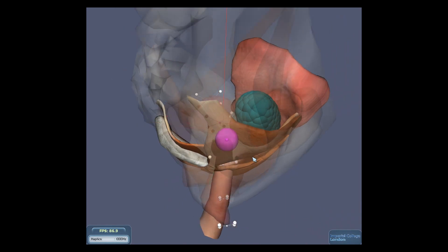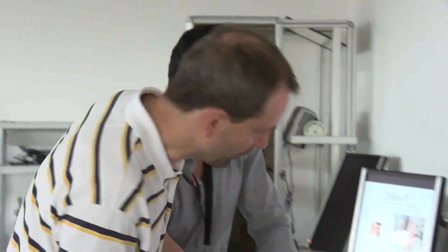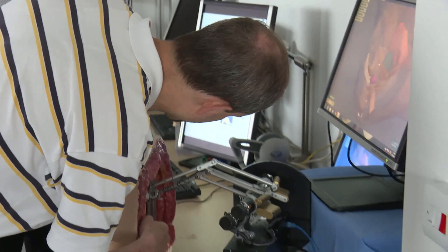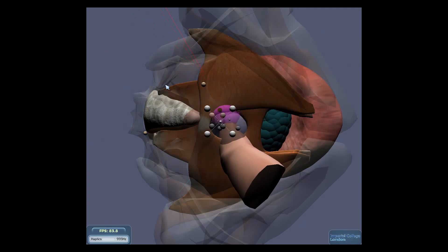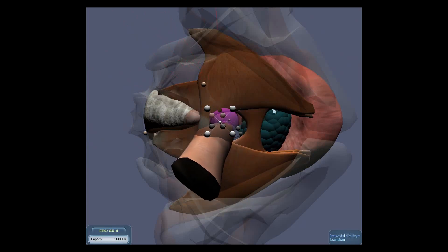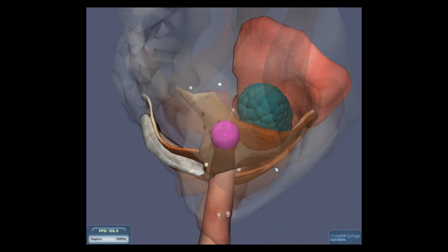I am not only able to see through my performance, but I can also allow an instructor to tell me what I am doing, how well I am doing it, what steps I should be performing, what structures I should be able to palpate and feel, and what are the main indications for diagnosis.